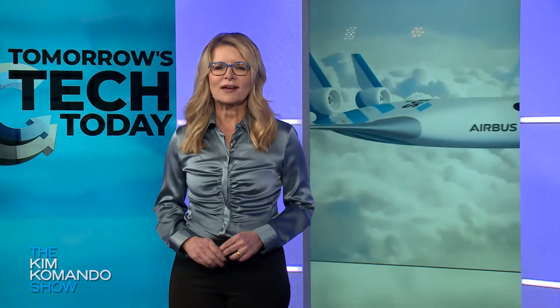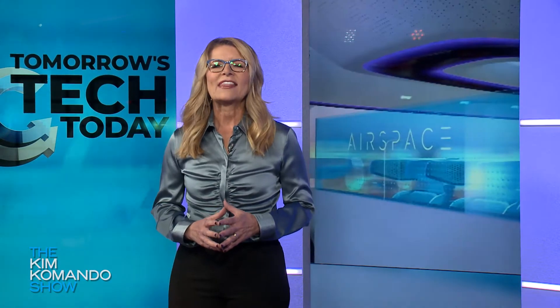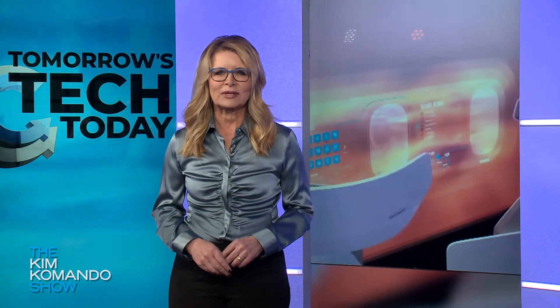And if you're wondering about the name, Maverick isn't a nod to Tom Cruise's character in Top Gun. It's an acronym that stands for Model Aircraft for Validation and Experimentation of Robust Innovative Controls. Okay, that seems like an odd choice of words, but I guess they really wanted to spell Maverick.